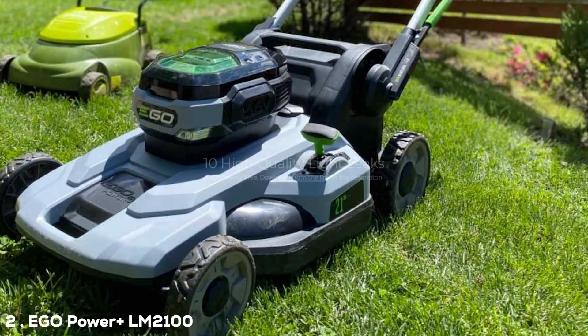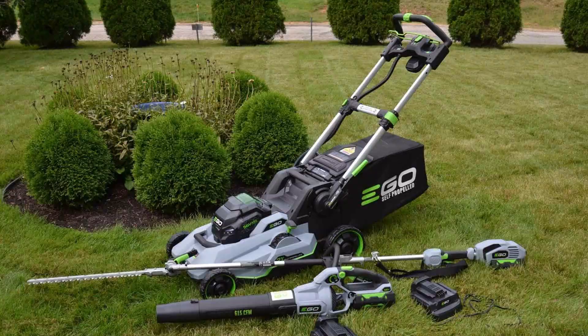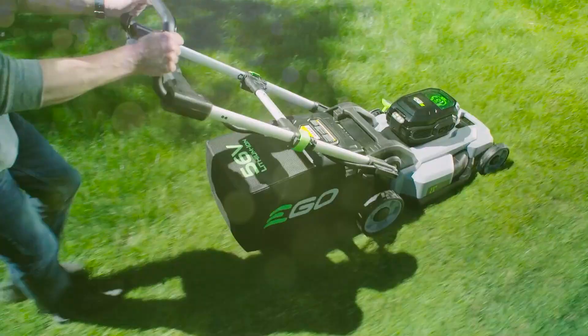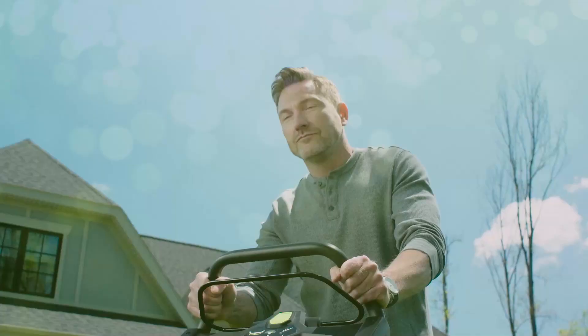Next on our list is the Ego Power Plus LM2100 21-inch Lithium-Ion Self-Propelled Mower. This is another top performer from Ego, and it has its own unique set of features that make it stand out. The design is rather appealing, with a similar black and green color scheme, which seems to be Ego's signature look. It's compact and less intimidating than it sounds, making it perfect for those who might be new to the lawn mowing game. It's also a battery-operated unit, which means you are saving the environment while saving your time — no more running to the gas station in the middle of a mow. The lithium-ion battery is powerful enough to cover medium to large yards without breaking a sweat.